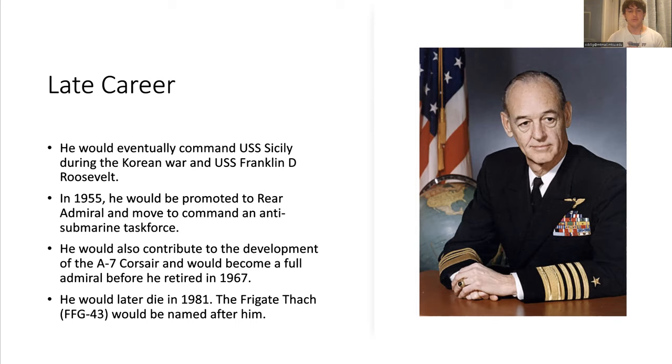He would end up retiring in 1967 and later died in 1981. In his legacy, he had a frigate named after him.